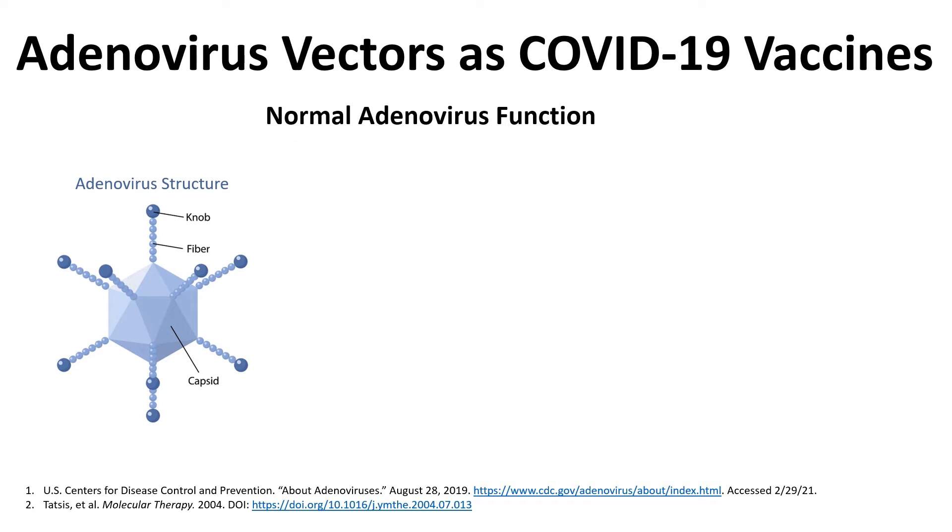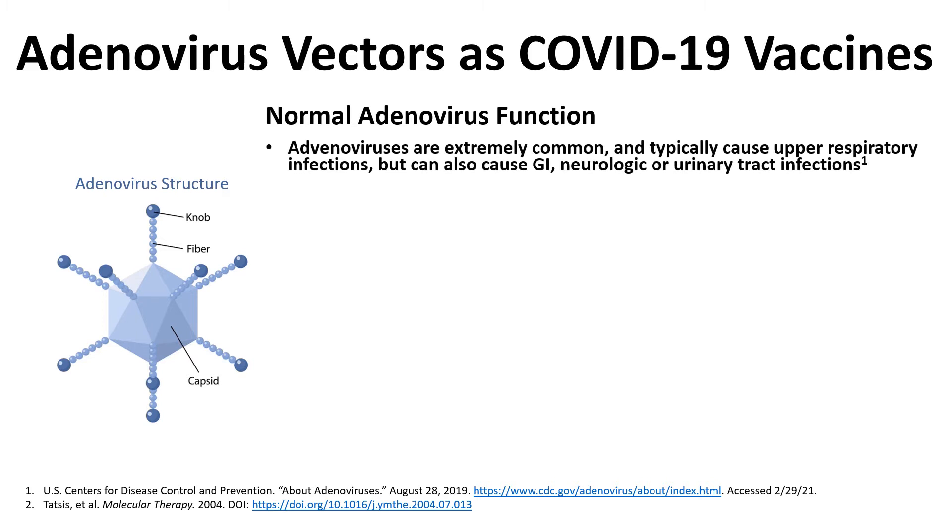The first thing to understand about adenoviruses is that they're extremely common. Typically they cause upper respiratory tract infections but they can also cause GI infections and in very rare circumstances neurologic or urinary tract infections. For the most part adenoviral infections are extremely mild — think of a common cold, mild GI symptoms. However if you happen to be immunocompromised the infections can become more severe, and that tends to be when you get into the neurologic or urinary tract infection pathway. Those are pretty rare infections thankfully.